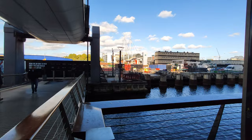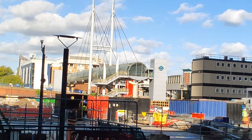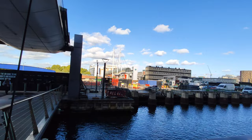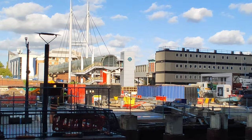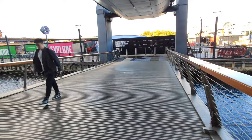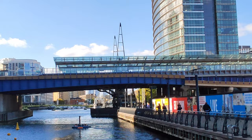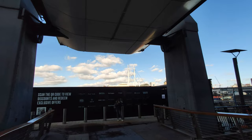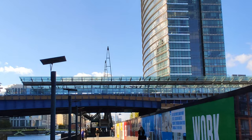To get to Poplar we again have two options. This is the Poplar DLR — we need to walk about 3 to 4 minutes from here, from that bridge over here. But since I'm lazy, we will go to West India Quay from this DLR. From West India Quay we will go to Poplar. We will exit the Elizabeth Line and go to the West India Quay station for DLR.